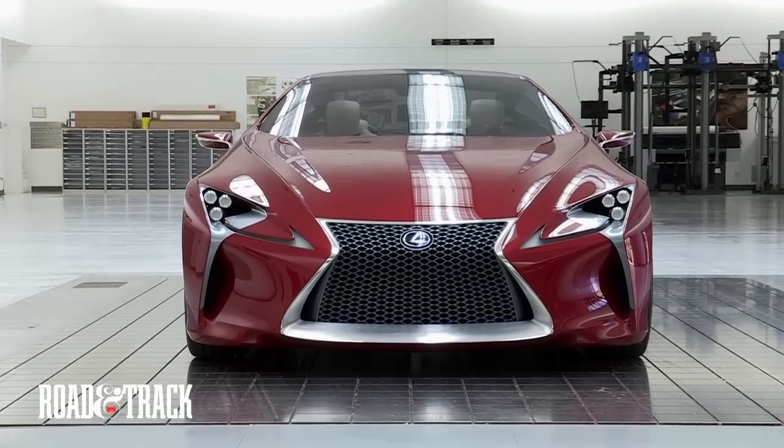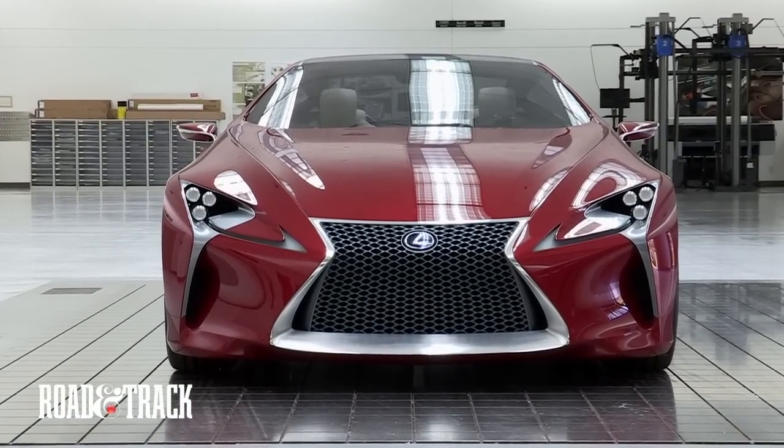Even if you could afford one, you may not be able to get one. So we wanted to take some of the exotic spirit of that car, but bring it down to an obtainable level.